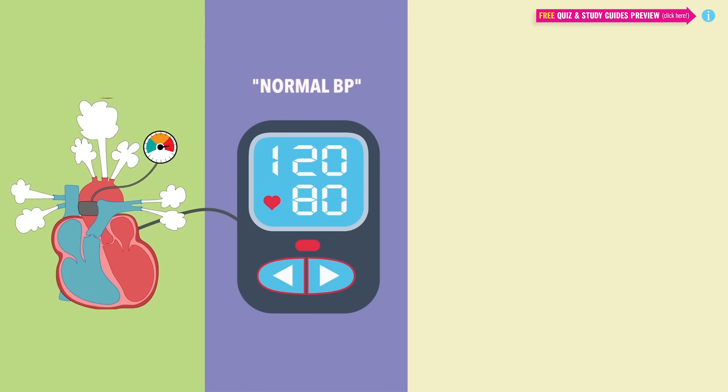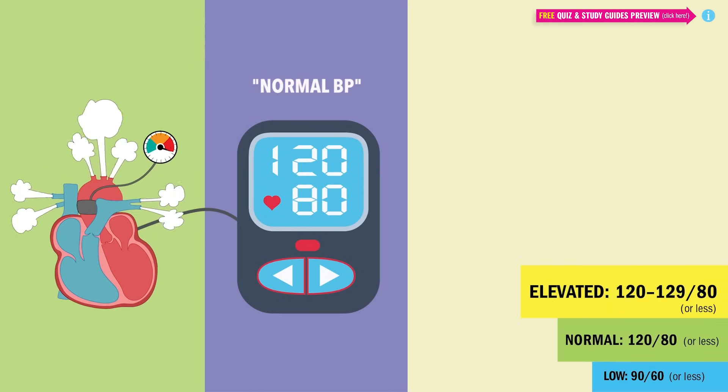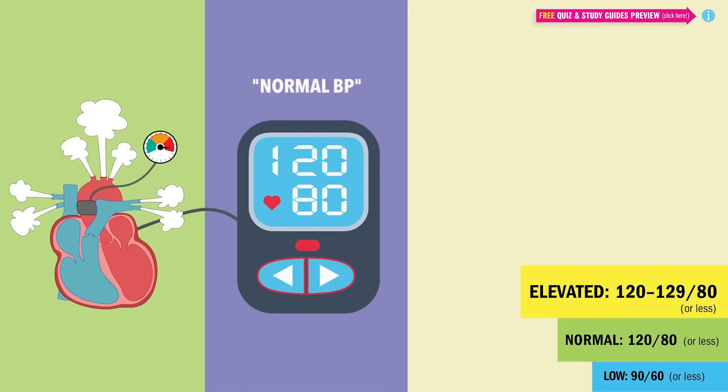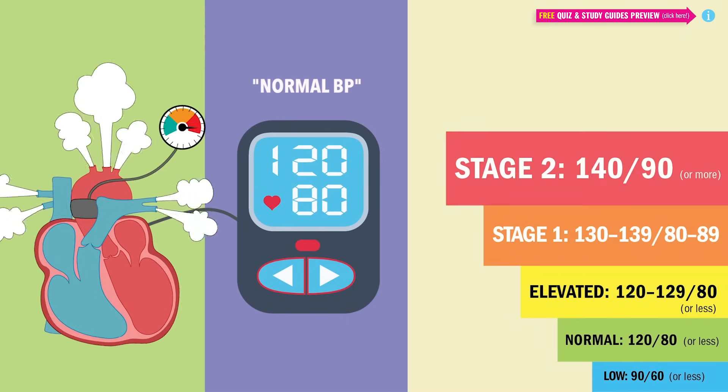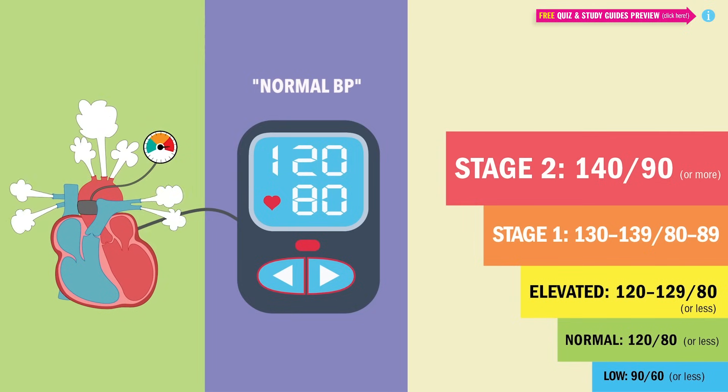As far as your numbers, elevated BP starts at 120 to 129 over 80. Stage 1 hypertension is 130 to 139, and diastolic is 82 to 89. We start taking major note when it gets to stage 2 — 140 over 90. Remember, 140, the heart says, oh lordy.